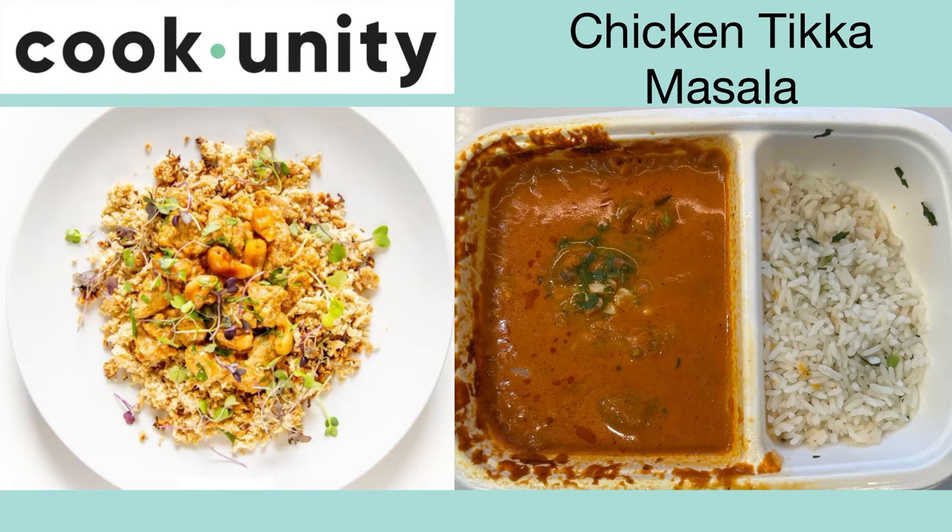Here's the chicken tikka masala. This tastes exactly like takeout — really flavorful and creamy sauce with tender pieces of chicken. It has a little crunch to it with the addition of the cashews. We get this every week, thumbs up.